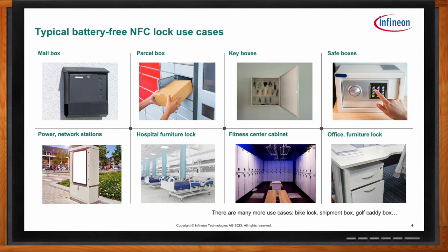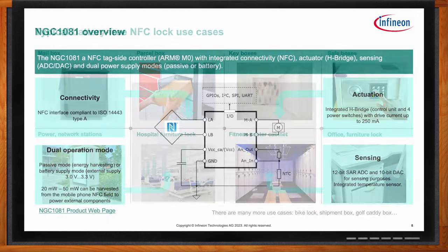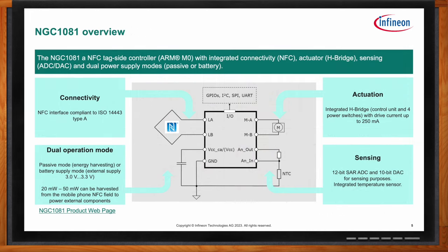Can we look at the NGC 1081 — what kind of connectivity are we looking at? The NGC 1081 also has an NFC interface that is ISO 14443 Type A compliant. It has integrated actuation via a half bridge that can drive current up to 250 milliamps. Both the NAC and NGC can work in passive mode and battery supply mode, with energy harvesting capability of 20 to 50 milliwatts.